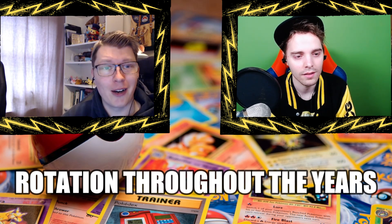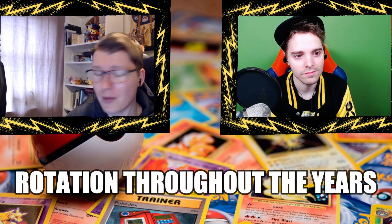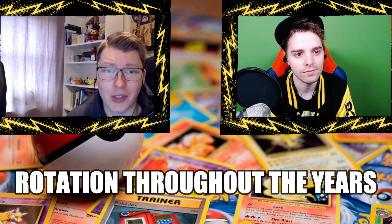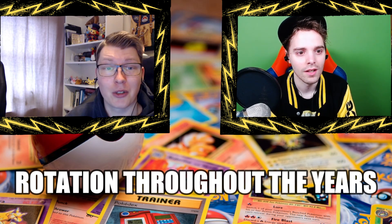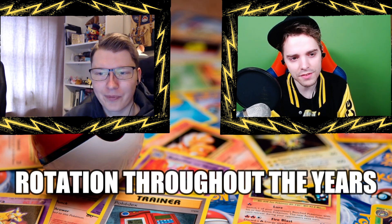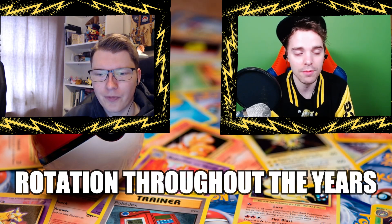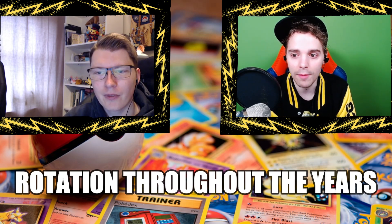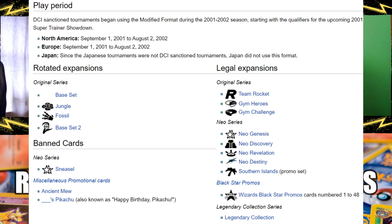Old school players stop for a little bit and come back — that's the beauty of the game. And typically you see a lot of players returning when a rotation happens because they think, 'Oh, this is new and fresh — a good moment to enter.' They don't need to buy all the older cards since a lot of sets get rotated out, so it's a perfect way to start getting back into the game.